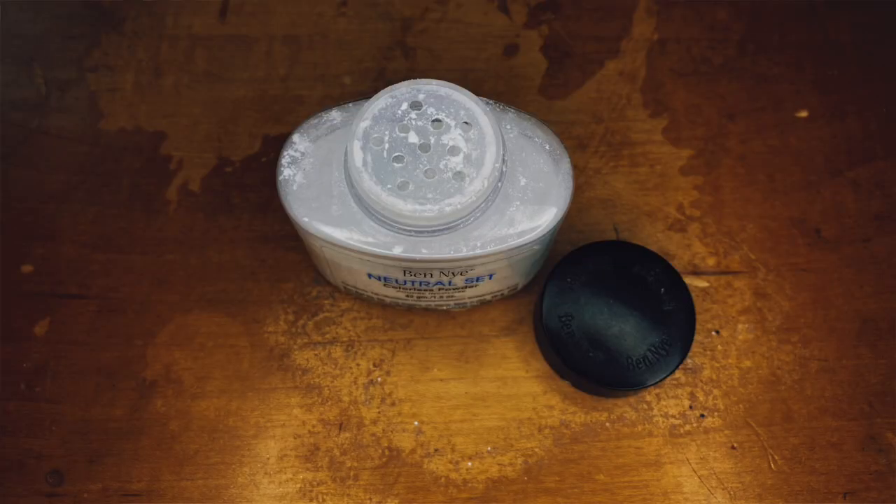Next is the Ben Nye Neutral Set Colorless Powder, which was given to me by a friend. It almost has a tint of gray-blue to it. For a while I was using this to set my entire face every day and it was giving my face a weird gray cast, so I stopped using it all over. I now just use it under my eyes and it gives a really nice brightening effect.